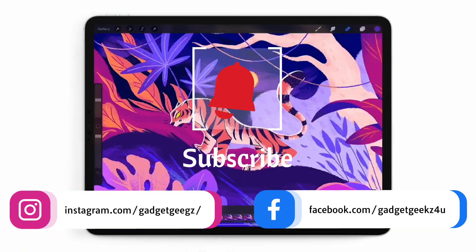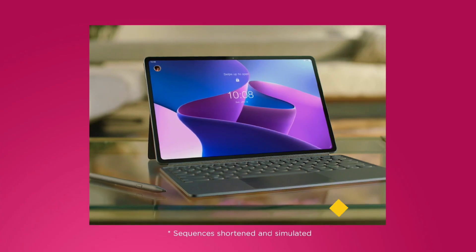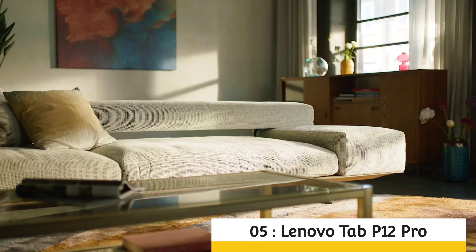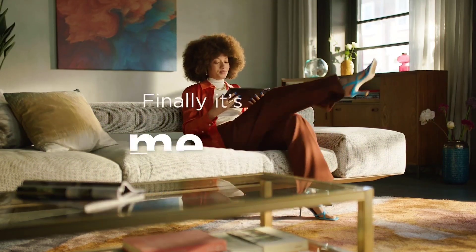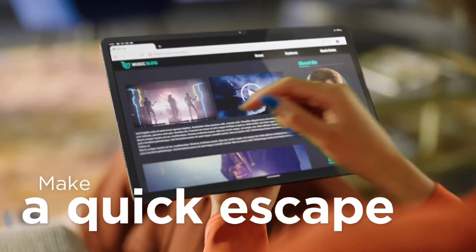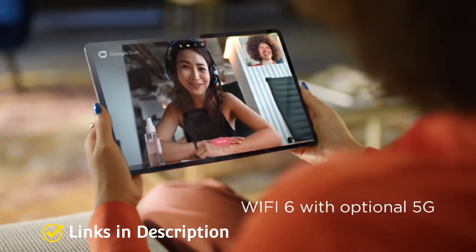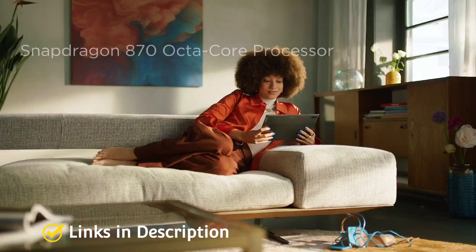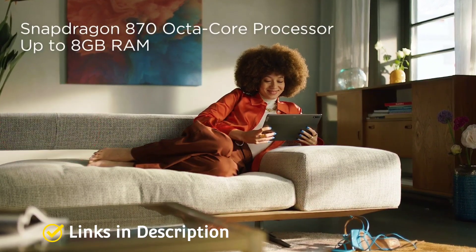First up is the Lenovo Tab P12 Pro. The tablet features an 8MP selfie camera with a ToF sensor. The time-of-flight technology lets you click selfies where the distance between camera and object doesn't vary in the field. On the other hand, it has a 13MP autofocus lens and a 5MP wide-angle camera at the rear that takes amazing pictures.